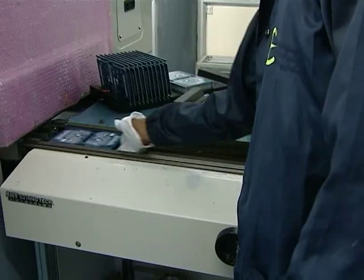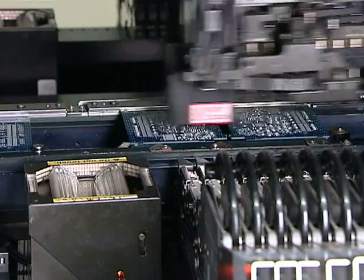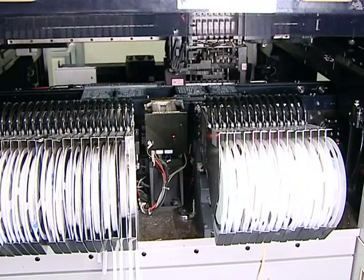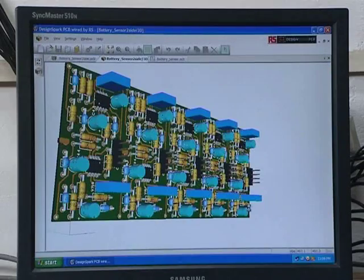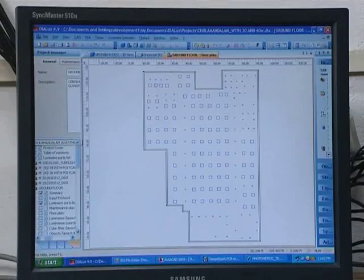Poseidon is a pioneer in LED lighting technology. Unlike cheap imported LEDs which have flooded the market, Poseidon's lights are developed and manufactured in-house. R&D activities include complete design of the LEDs, system electronics, and the lighting environment.